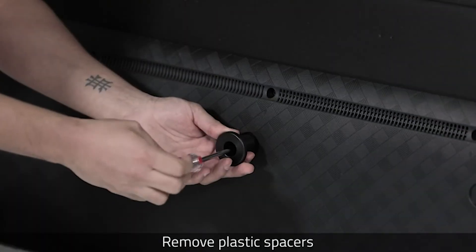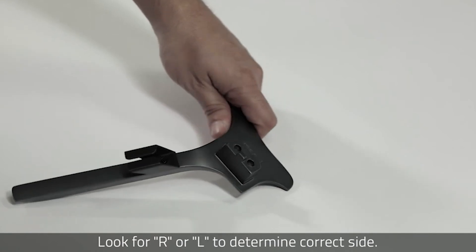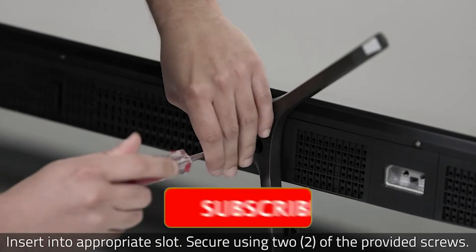For customers looking to get the maximum amount of features in a new smart TV without breaking the bank, the Hisense 55-inch R8 series is the best choice. For more details and a buying guide, please click on the link in the description below.